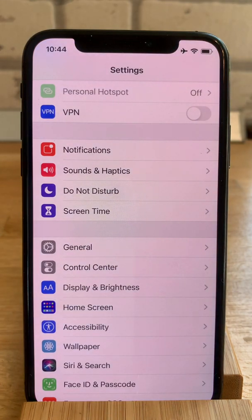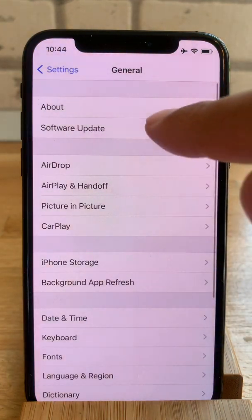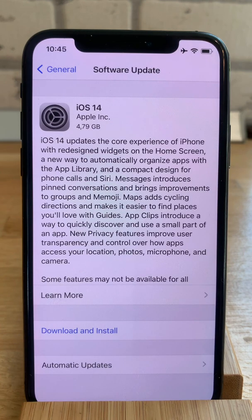Let's check how to update first. Go to Settings, General, Software Update. Allow your iPhone to check for the update — it's found.